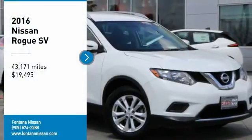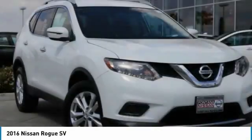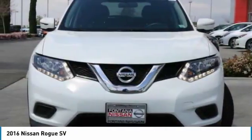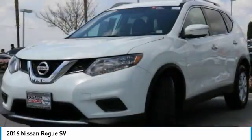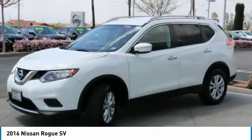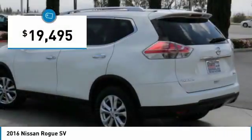Stop by and take a look at the 2016 Rogue. The stylish Rogue gets 27 miles per gallon and still boasts nearly 58 cubic feet of cargo space. With a 5-star side impact safety rating and confident handling, the Rogue is more than you expect and everything you deserve, and is priced below $20,000.